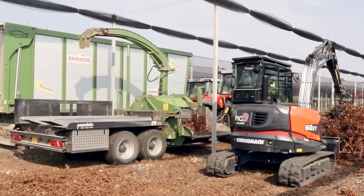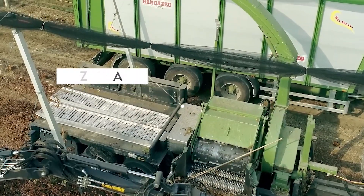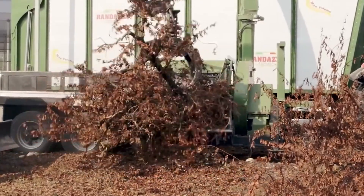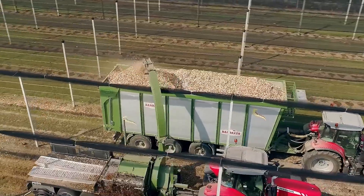Nothing is more satisfying than watching the heavy-duty Pizzolatto PTH-1200-820 wood chipper process logs of wood in all shapes and sizes into particles. This high-grade machine features an expansion drum system that grinds the logs into transportable and storable particles.